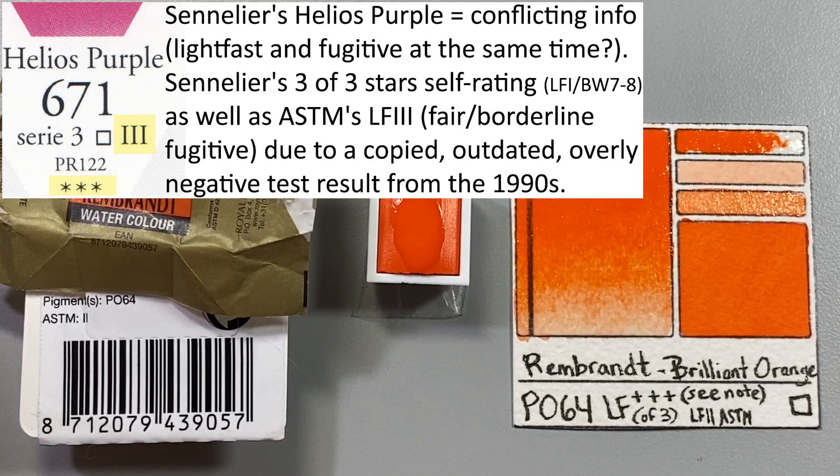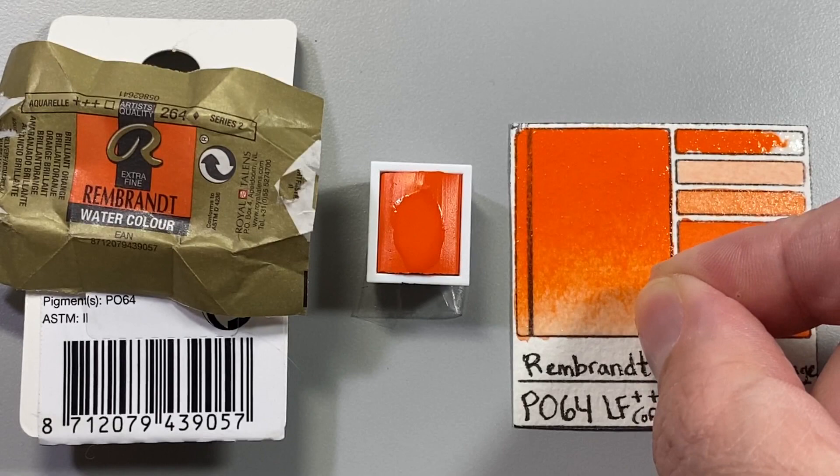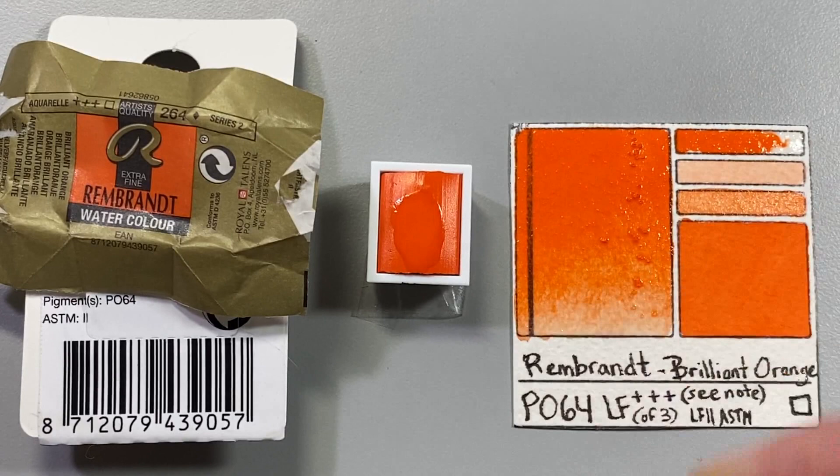Also, on the subject of labeling, unless it's a toxic chemical flagged for special import, paint brands aren't even required to fully disclose pigment ingredients. This helps companies protect trade secrets, but also means there's nothing to keep them from further misrepresenting their products.